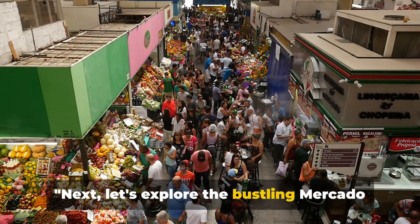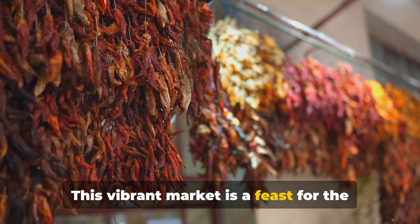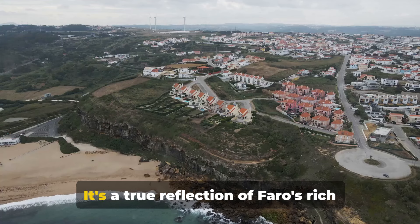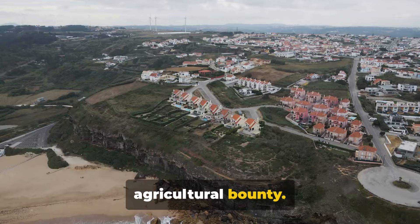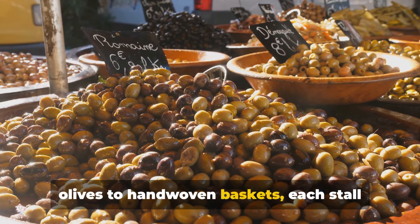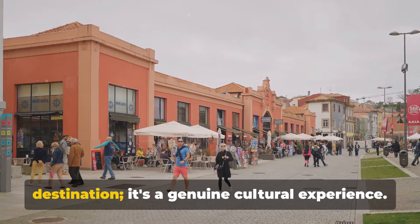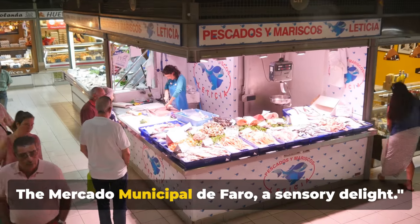Next, let's explore the bustling Mercado Municipal de Faro. This vibrant market is a feast for the senses, where local traders offer fresh produce, aromatic spices, and handmade crafts. It's a true reflection of Faro's rich cultural heritage and the Algarve's agricultural bounty. You'll find everything from sun-ripened olives to hand-woven baskets, each stall telling a unique story of local life. The market is more than a shopping destination — it's a genuine cultural experience.